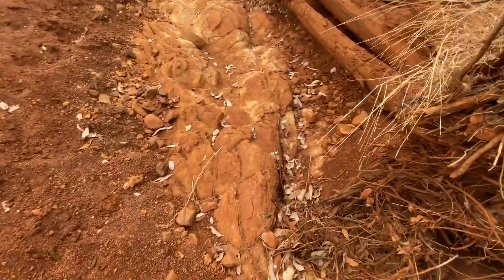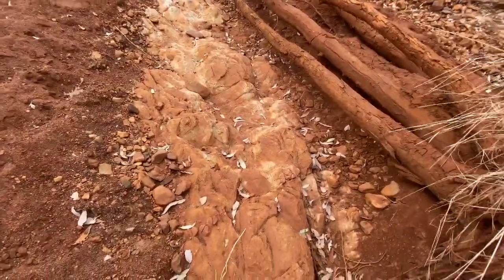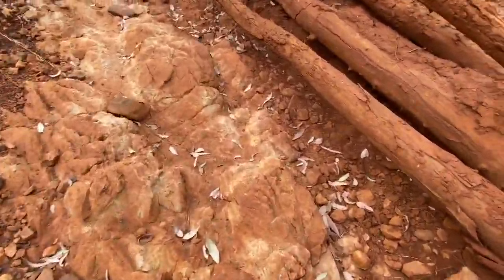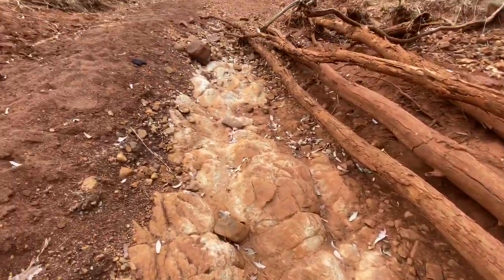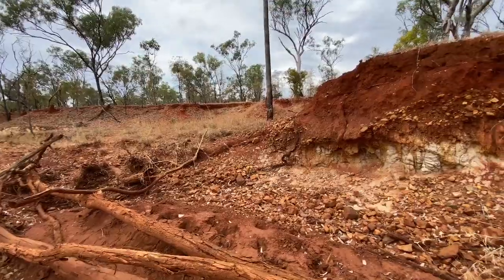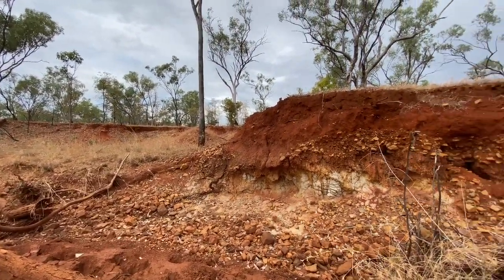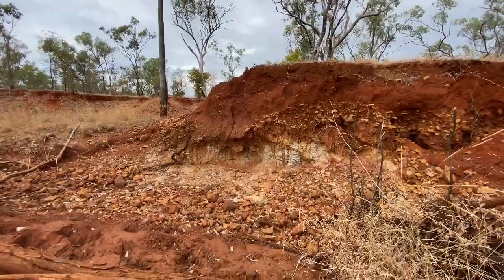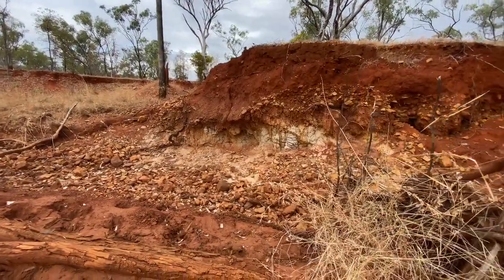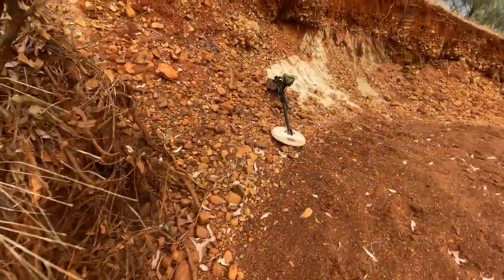And then you get the scouring-out sections where it's gone down to the bedrock. So if you're up on top there trying to detect, unless there's breakdown surface rock, chances are you're not going to find much gold up there — it's going to be too deep.